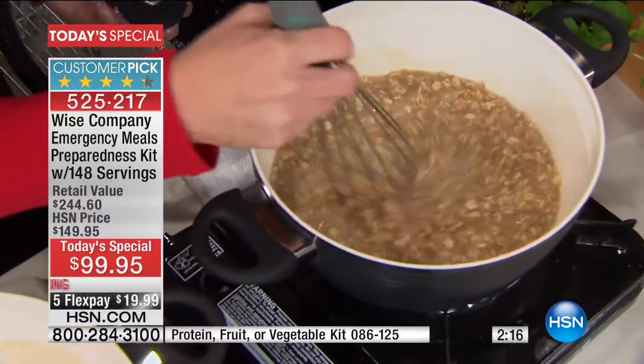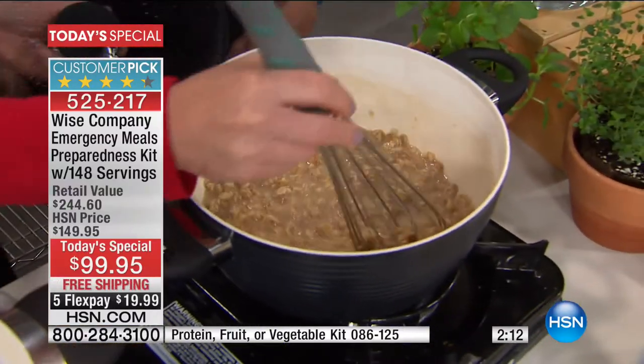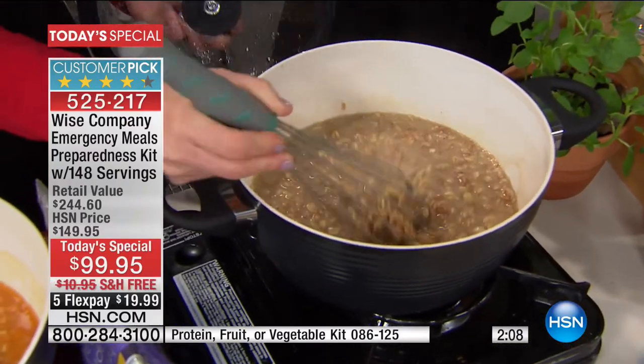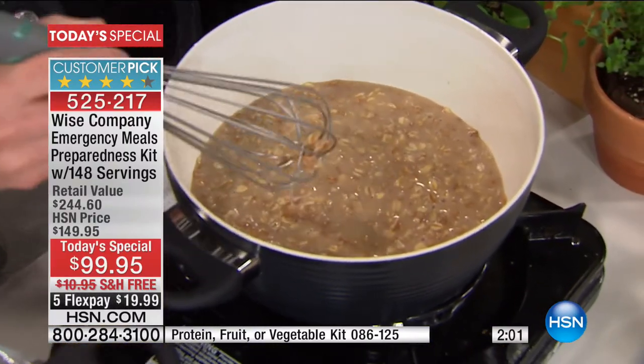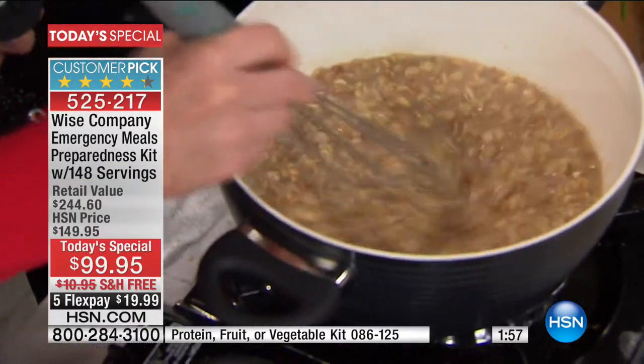Someone asked me to leave the lid off so we could smell it - he said he might make one at home just to scent his home. You can tell there's real spices in here. You can see the oats - look at those, they're gorgeous. There's nothing worse than if you've ever gotten oatmeal in a drive-thru and it's just slop. This is real food.